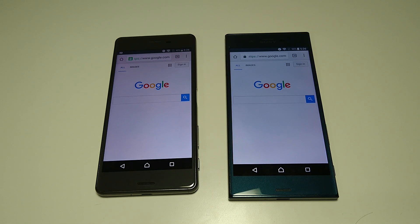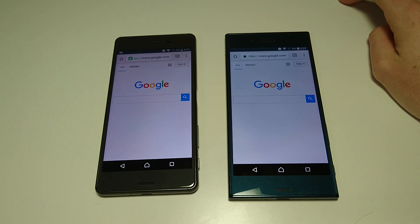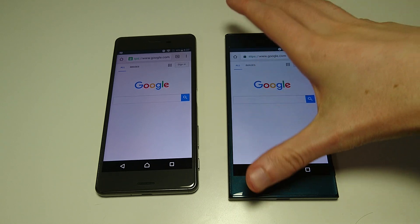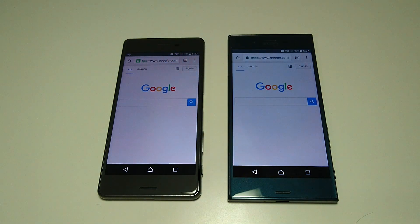Both have 32 or 64GB internal storage with microSD card support, stereo speakers, and both are waterproof with fingerprint scanners. One other thing — the XZ does have the ability to record in 4K mode; the X Performance does not. The XZ is around $650 at this point, and you can get the X Performance for around $100 less. Personally, I do think the upgrades on the XZ are worth it, although not everyone may agree.